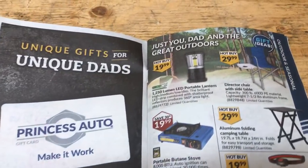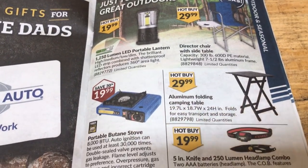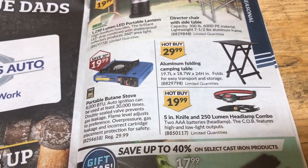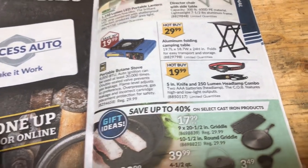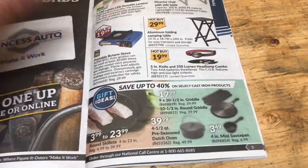Princess Auto card? No. Oh, nice camp chairs. Camp lanterns. Camp stoves. Folding camp table. This must be the camp spot.